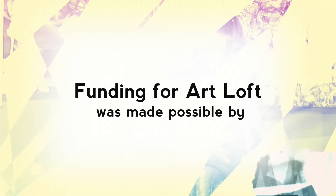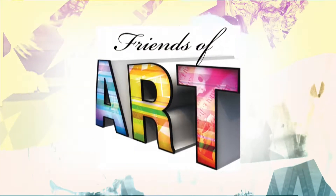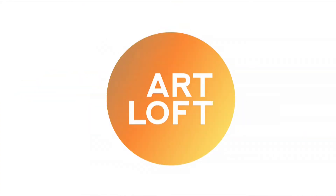Funding for Art Loft was made possible by Friends of Art. Hi, I'm Jumaane Anambi, and from the studios at South Florida PBS, this is Art Loft.